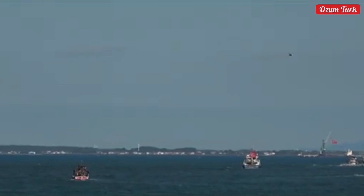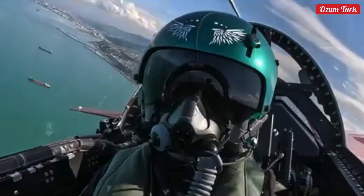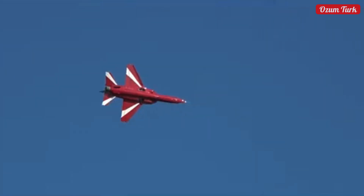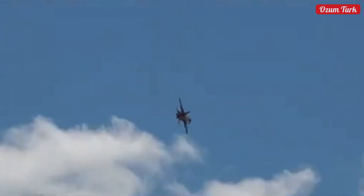Maximum speed: Mach 1.4. Service ceiling: 45,000 feet (13,716 meters). Range: 2,592 kilometers (1,611 miles). Engine: currently equipped with General Electric F404 GE-102 turbofan engine with 17,600 pounds of thrust. Avionics: modern systems including advanced radar and targeting systems. Armament capacity: 7 hardpoints capable of carrying various munitions, including air-to-air and air-to-ground missiles, bombs, and external fuel tanks.